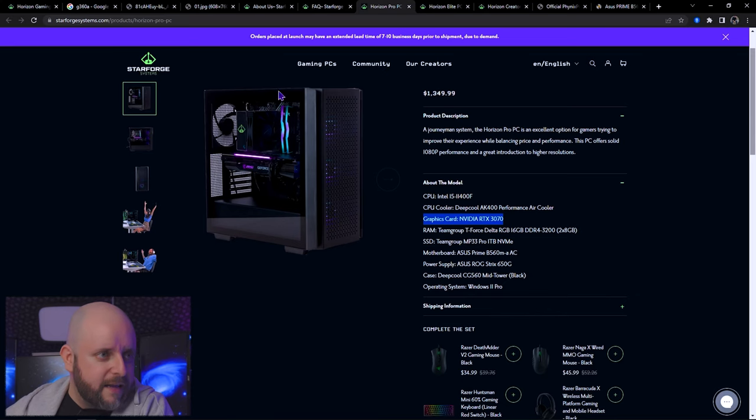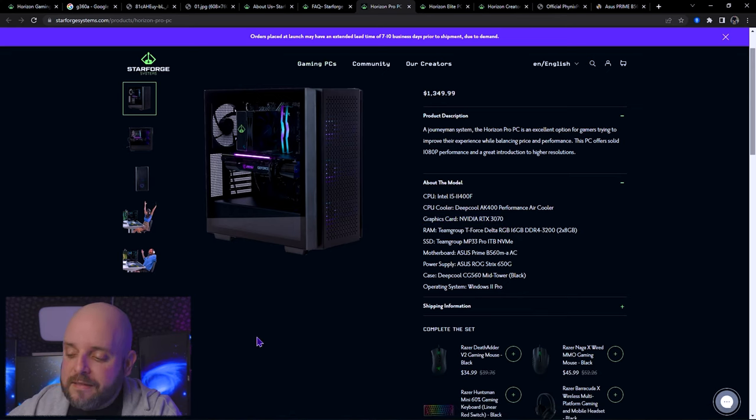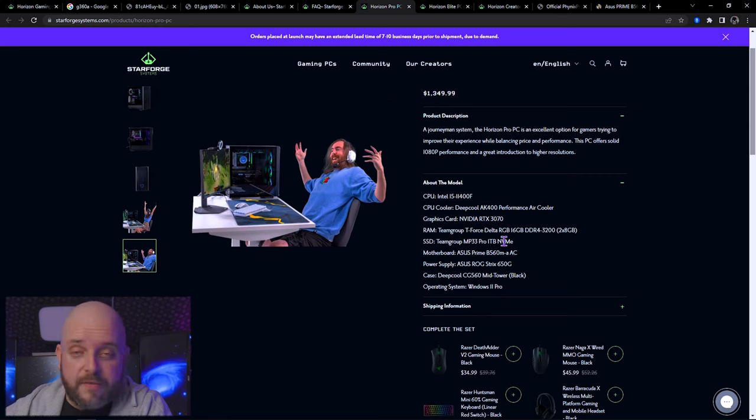They basically kept the same processor and motherboard, put larger storage and a more expensive GPU — and a 650-watt power supply. The good thing is they're at least keeping to the minimum power recommendations from NVIDIA, and they're better at choosing a power supply than Maingear. Still the same CG560 tower. My opinion: that's a butt-ugly case. I don't like the front panel — it's like they kind of want airflow but also think people like solid front panels. No — just put mesh or put glass. Commit to having bad airflow or commit to having good airflow. At least they put a one-terabyte drive in here — you can install a couple of the gigantic games people love, an operating system, and a few programs and still have some room to spare.